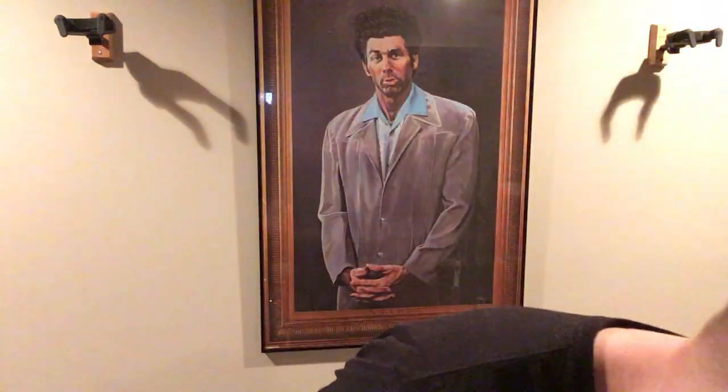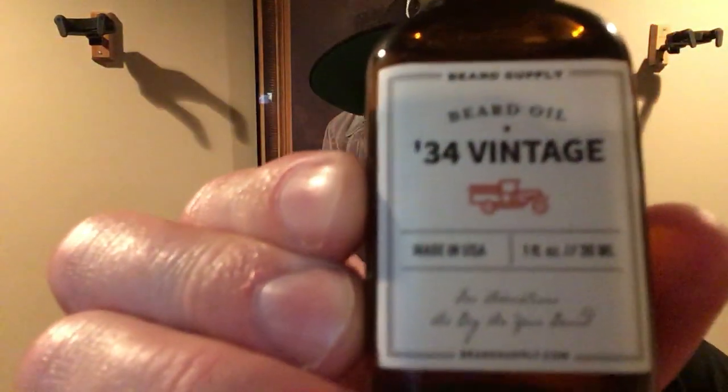It's a very manly, cologne-type smell because of the vetiver and bergamot. When I put this on, I almost imagine I've inherited his old truck, driving it and smelling his essence within the fabric even though he's not here anymore. You can see it in the label image too — 34 Vintage with the old truck on there. That's clearly what they're going for.